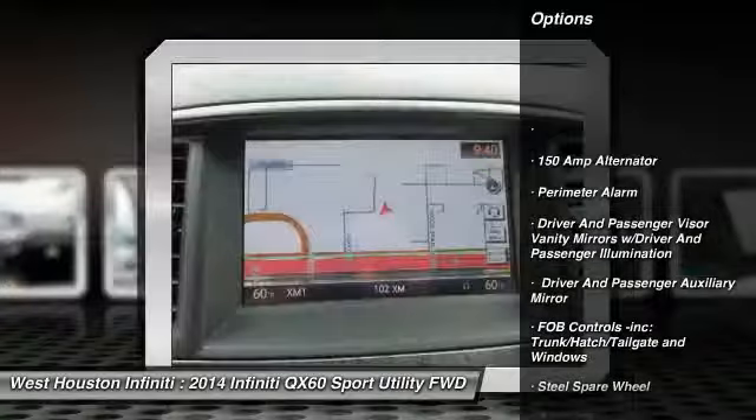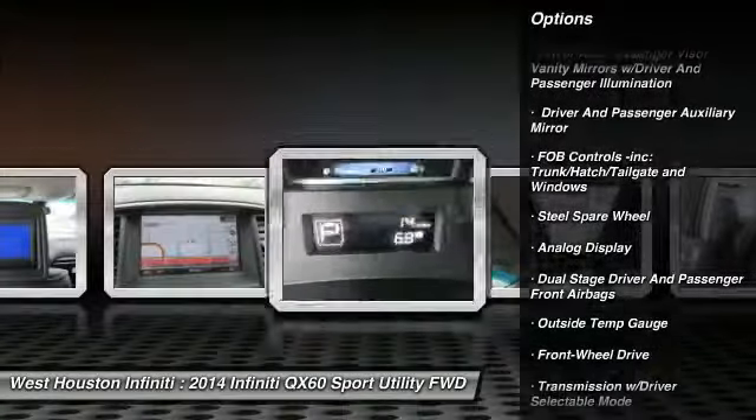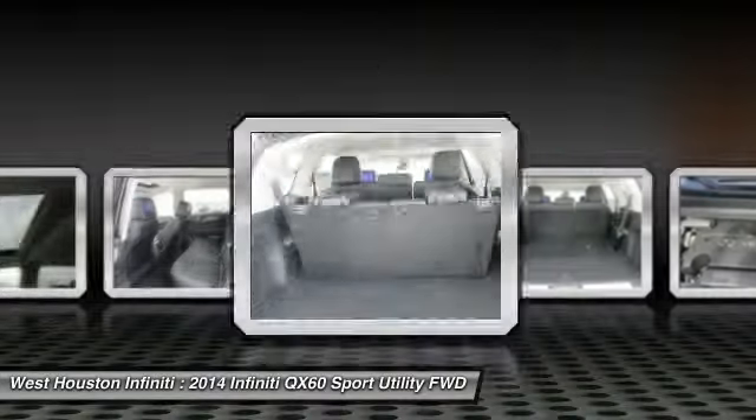Remote Engine Start, XM Satellite Radio, Traction Control, Stability Control, Navigation System, Front Wheel Drive, Keyless Start, Cruise Control, Bluetooth, Universal Garage Door Opener.